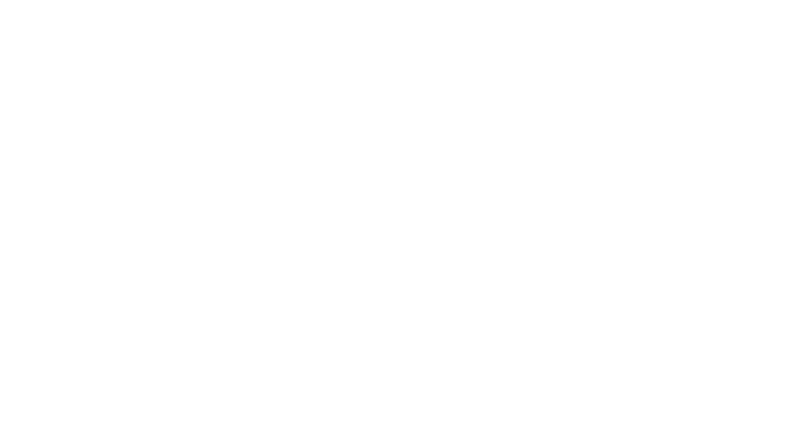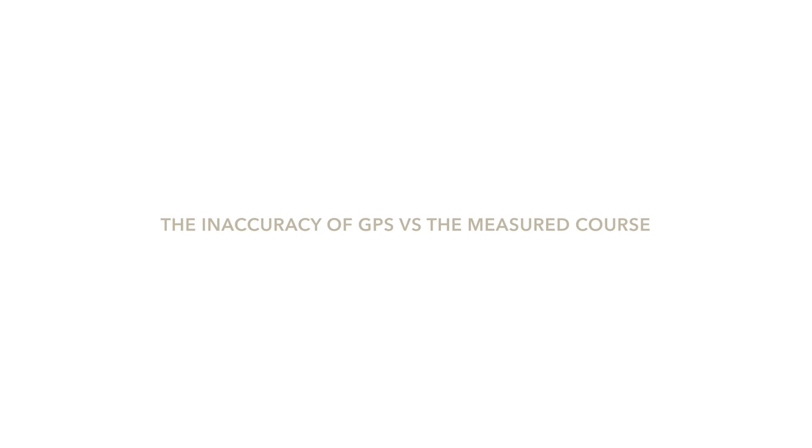Lindsay is going to explain how you can work around GPS inaccuracy and avoid relying on your GPS pace. The reason you shouldn't rely on GPS data in a race is simply because of its inaccuracy versus the measured course. Runners often argue they ran faster than recorded or that a race was measured too long — that's not the case. The race course is measured accurately with a wheel. It's the watch that is inaccurate.